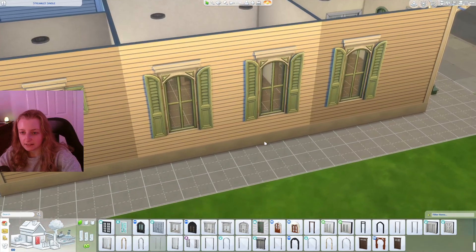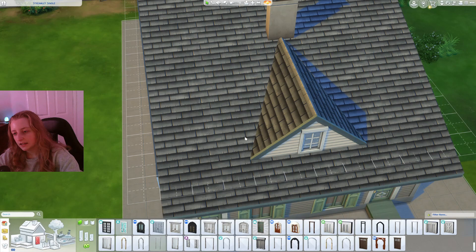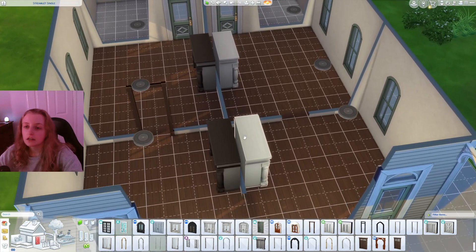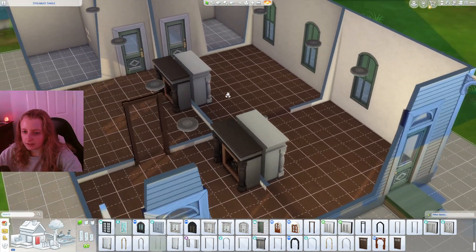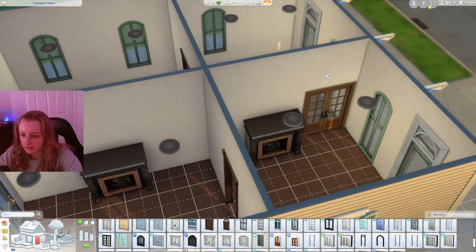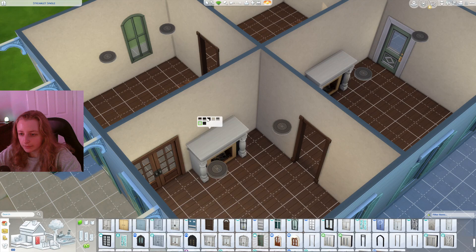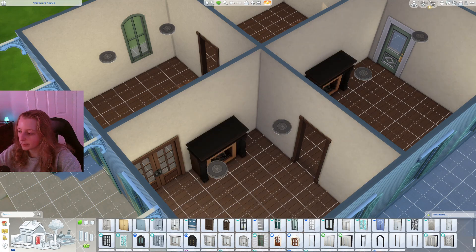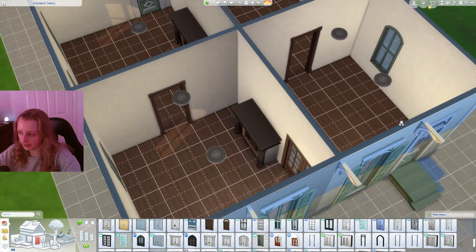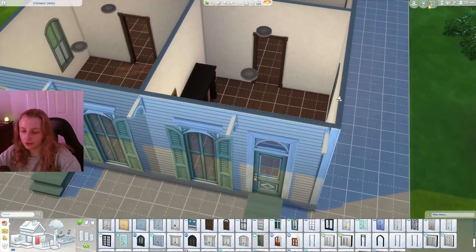Usually there are staircases that go up into the attic, which is why this house does have an attic. But because of the way Sims 4 is, you can't use the attic because the ceiling's too low for your Sims. So I'm going to leave it very woody because I've been looking at some inspiration pictures and I can see that it's quite minimalistic and there's a lot of wood, so you're going to see a lot of wood in this house.